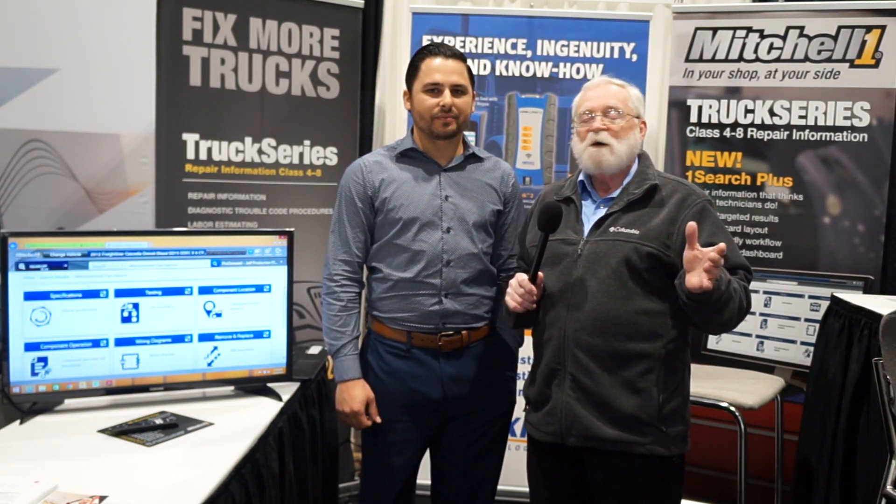I'm here in the Mitchell One booth with Corey Terrell, a technical training specialist. Mitchell One has been a great resource for a long time, and it's been a little bit hard, in my opinion, to get to where we want to go. It works great, good information, but I think it's been streamlined to the point where you really got to check this out — and that's why we're bringing this to you today. So Corey, tell us what you did. This is pretty exciting.